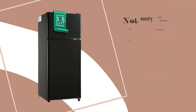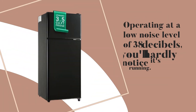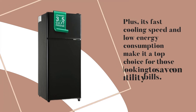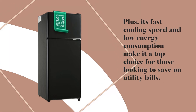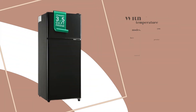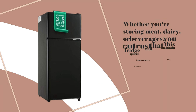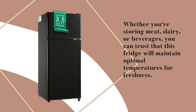Not only is this fridge spacious and convenient, but it's also incredibly energy-efficient. Operating at a low noise level of 38 decibels, you'll hardly notice it's running. Plus, its fast cooling speed and low energy consumption make it a top choice for those looking to save on utility bills. With seven temperature modes, you have precise control over your cooling preferences. Whether you're storing meat, dairy, or beverages, you can trust that this fridge will maintain optimal temperatures for freshness.